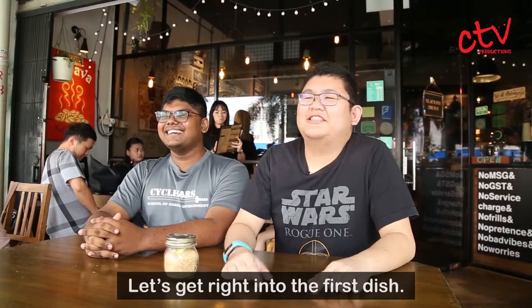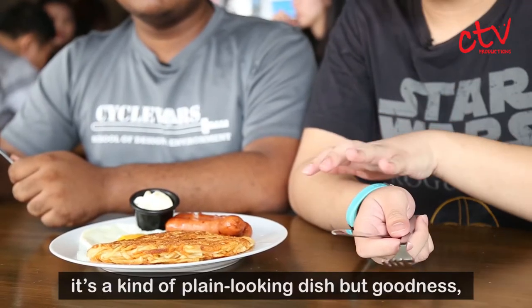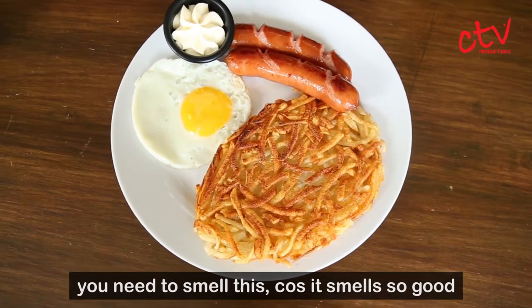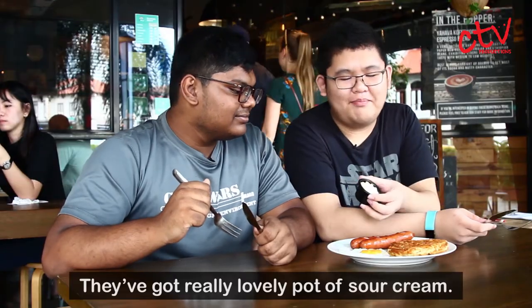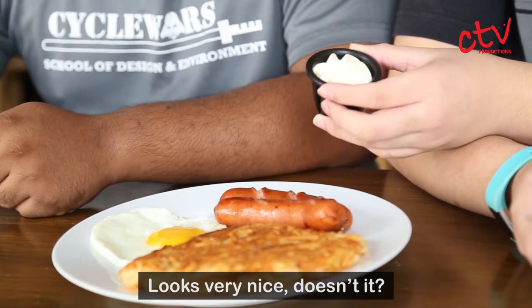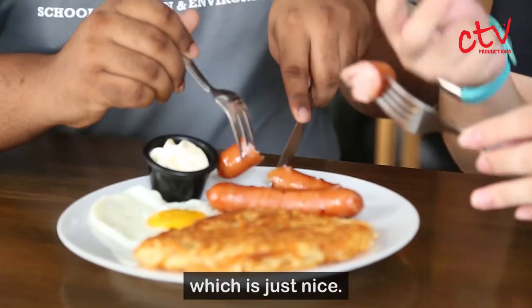Let's get right into the first dish. It's a kind of plain looking dish but goodness, you need to smell this because it smells so good. We just really want to dig in. I've got a very lovely pot of sour cream. It's literally just soaking in its own juices, which is very nice. It just burst in my mouth.